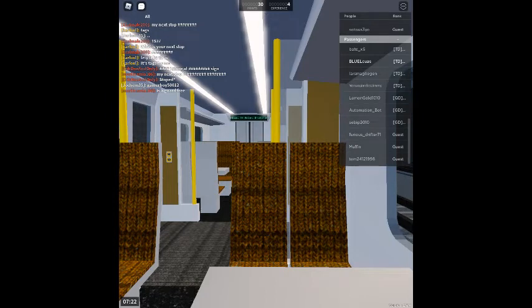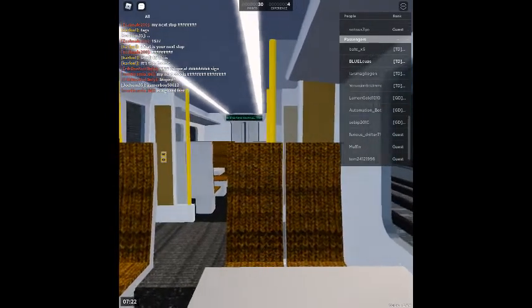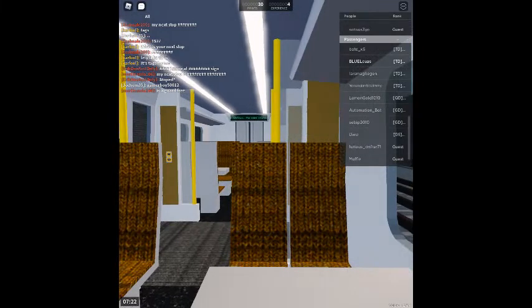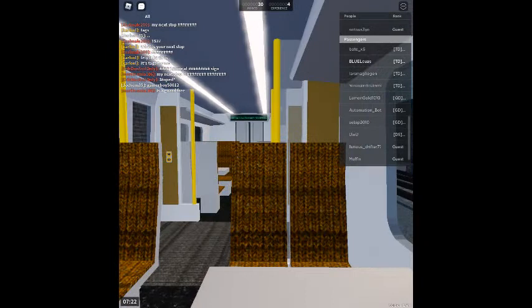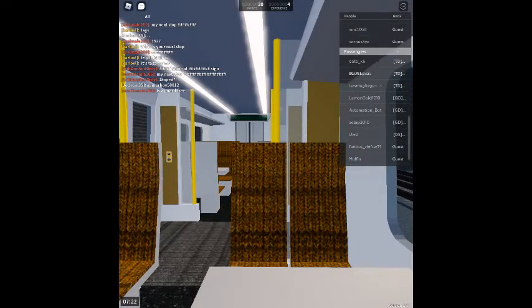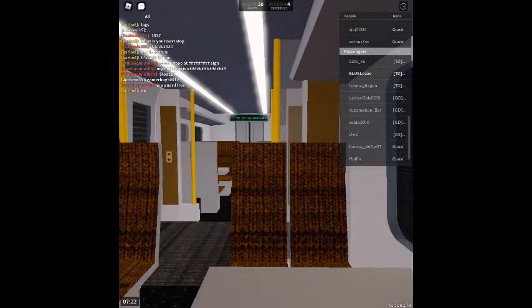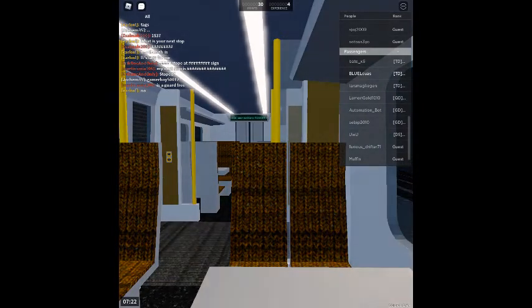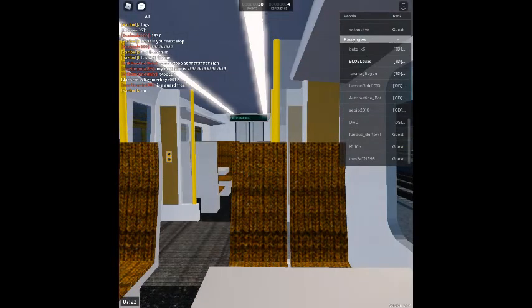Welcome on board this Air Link service to Stepford Central. We will be calling at Stepford Airport Parkway, St. Helens Bridge and Stepford Central. The next station is Stepford Airport Parkway. We will shortly be arriving at Stepford Airport Parkway. Please mind the gap between the train and the platform.